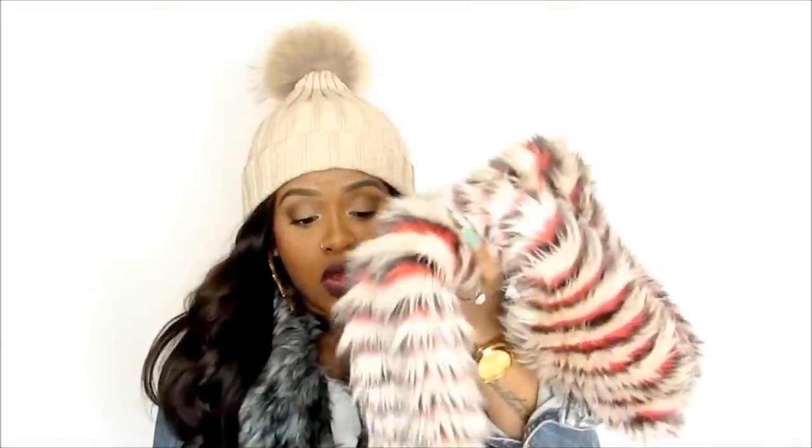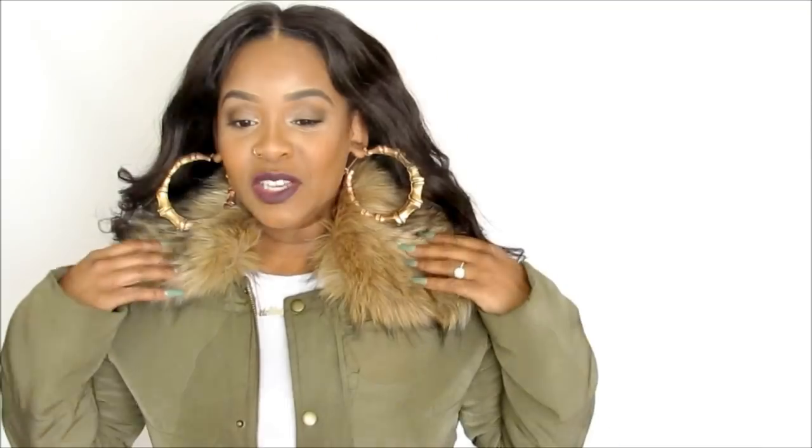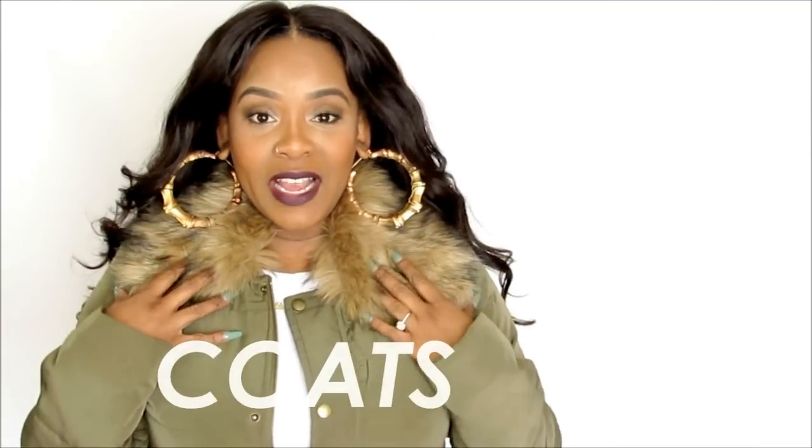I'm going to show you how you can buy items with faux fur already on them, or buy the collars and scarves separately. This faux fur scarf is so long and big — I got it from ASOS. I also have two coats I forgot to include. Right now I'm rocking this jacket from JustFab.